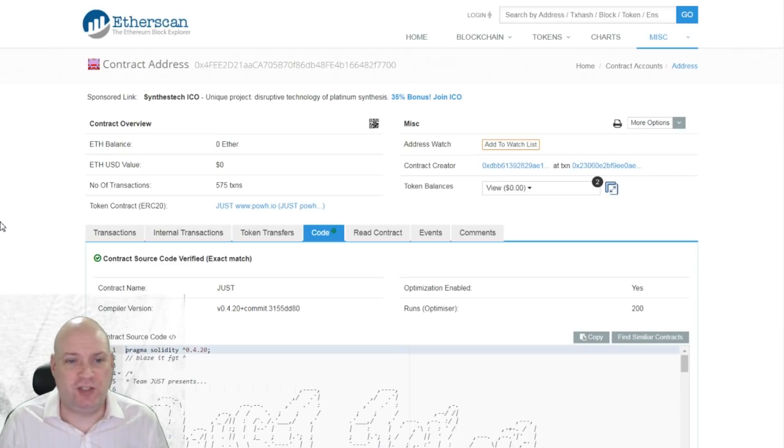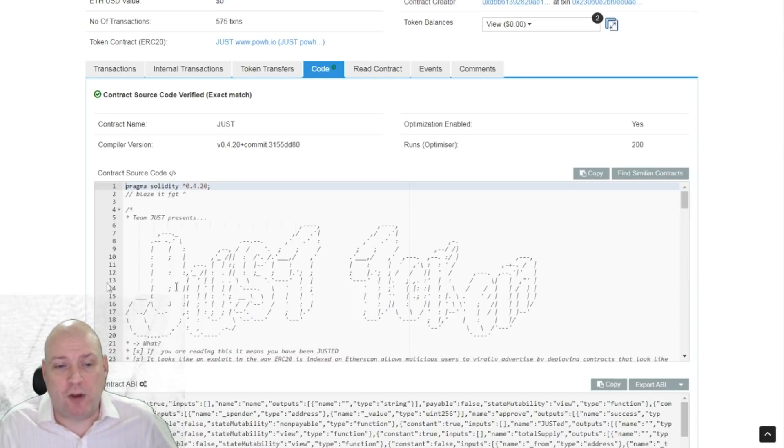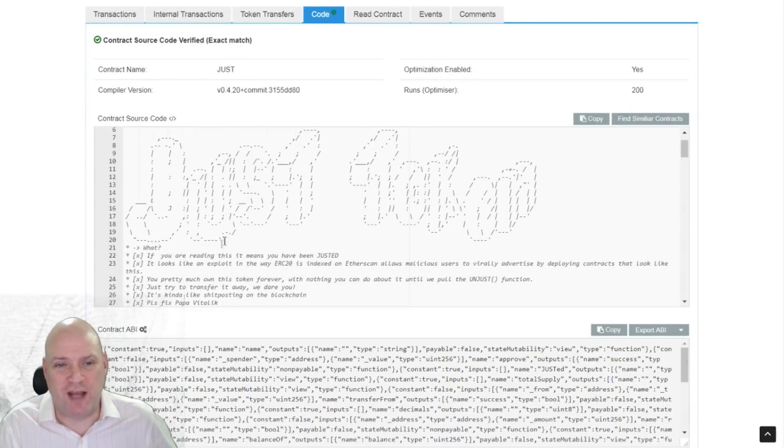So what is this JUST coin that's turned up in everybody's Ethereum wallets overnight? It is an exploit found by the devs of Proof of Weak Hands 3D. They're quite clever devs, they know what they're doing. From the contract source code — and they seem satirical and quite funny about it — you can read their message.